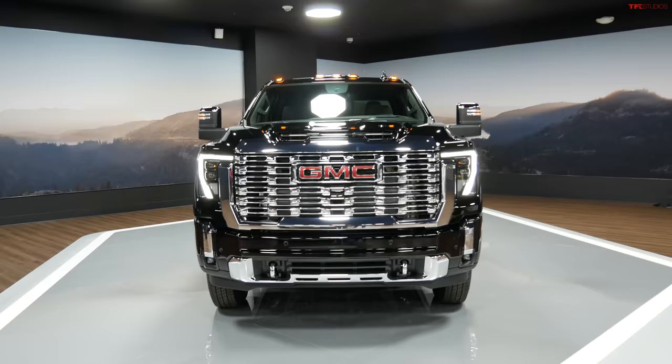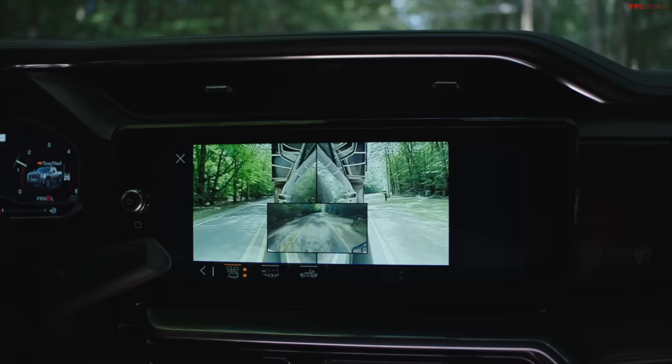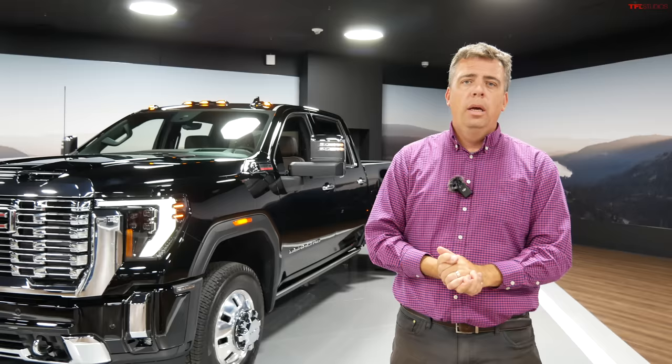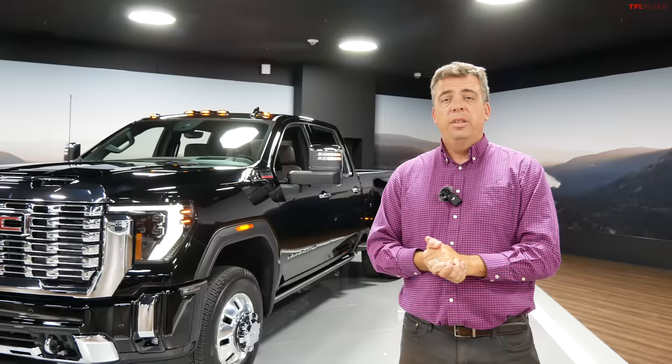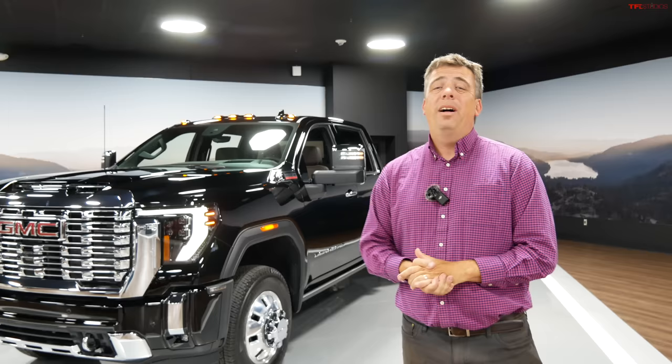So what do you think? I showed you the style, what's going on inside, updated powertrains, some capability, and the additional technology GMC has added to their heavy-duty truck. Is it really the most advanced and luxurious truck? In my first impression, especially looking at the Denali Ultimate, they check the luxury box all day long. But for capability and advancement, I'll have to drive the truck to find out. Thank you for joining me — let me know in the comments, and visit tfl.com for everything automotive.